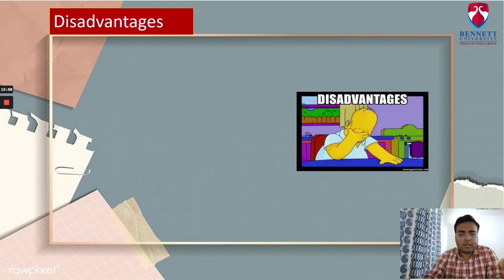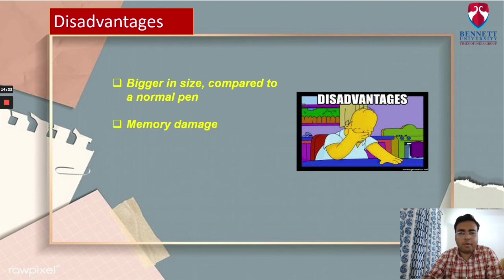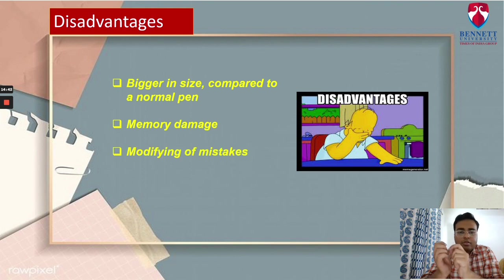Talking about the disadvantages of SmartQuill: its size is bigger compared to a normal pen, so users may not feel comfortable while writing. Since the pen is delicate, even a small jerk or fall can cause damage to its memory, which may lead to loss of important data. There's a chance that some wrong information may get stored in the pen, and the user will then need to delete all the wrong info stored. In the case the accelerometer is damaged, it will push the wrong transcript result into memory, leading to false information.